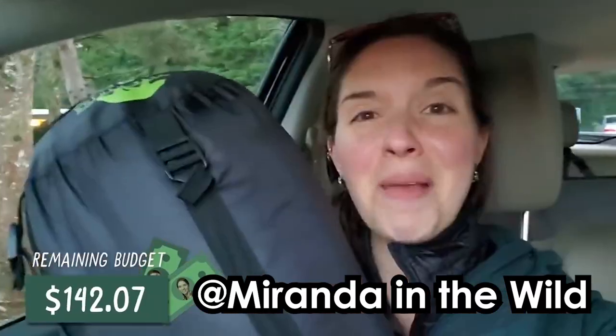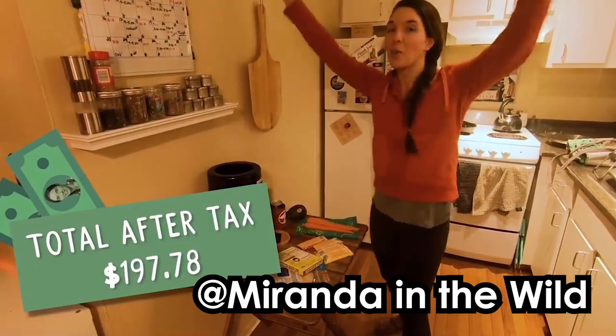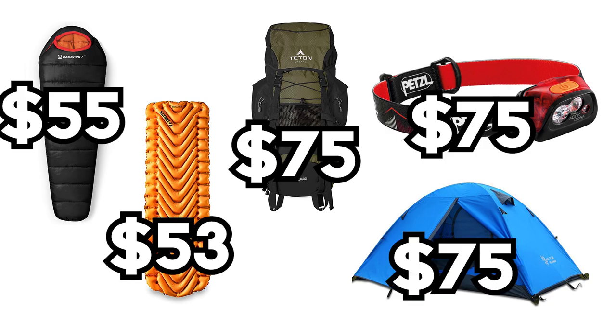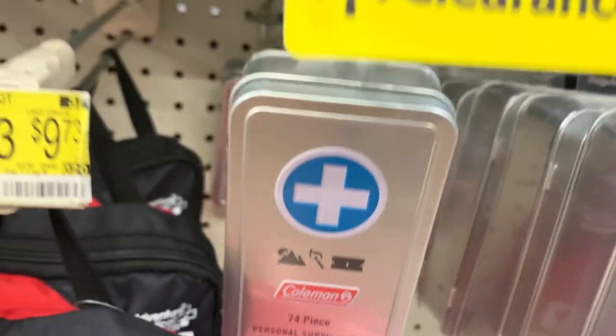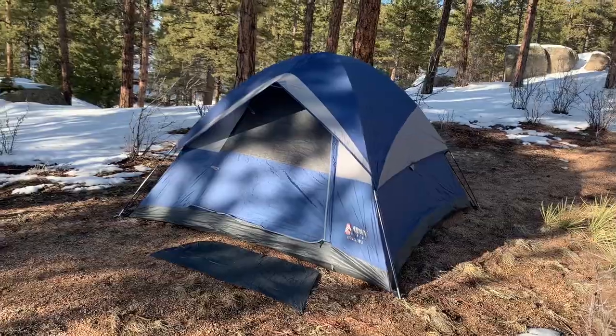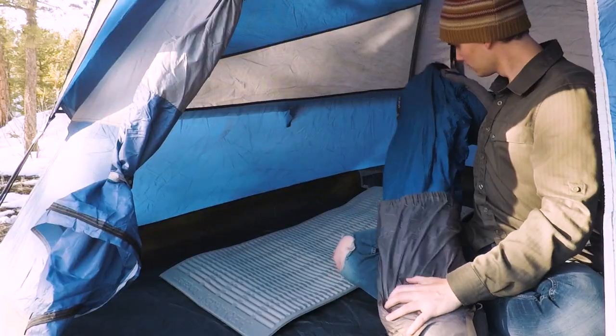I've seen people on YouTube try to do these kits for under $200, under $100, but as far as I know, this is the cheapest one you're going to be able to find. Realistically, any one of these items on their own could probably cost you more than $50. So in order to get the entire package together, we're going to have to be pretty creative. Today, I'll take you through these items one by one and tell you how I got such a good deal on them, and if it's your first time buying them, I'll try to tell you a little bit of what you need to be looking out for when you're making these purchases.